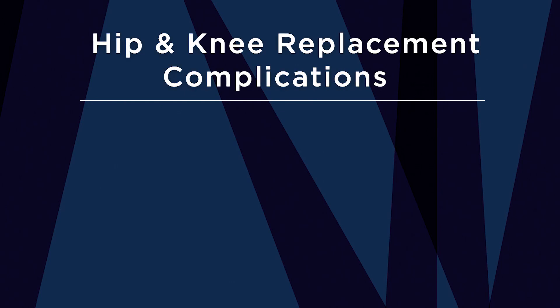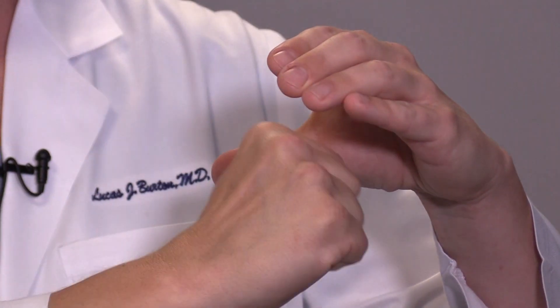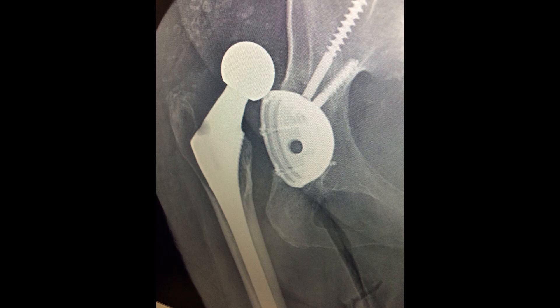The next complication we're going to talk about is dislocation, and this complication primarily affects patients who've had hip replacement. The hip replacement is a ball in a socket, and there is the potential for the ball to come out of the socket — that's what we call dislocation. Fortunately the risk of this is very low after first time hip replacement. Most of the time we're able to get the ball back in the socket, but some patients may require additional surgery to adjust the positions of the parts or use different implants to provide additional stability.